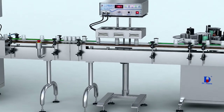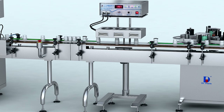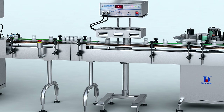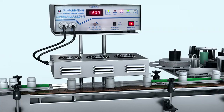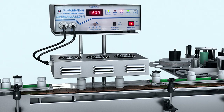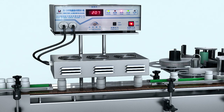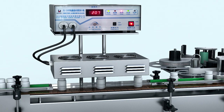The DG-1500B Electromagnetic Induction Aluminum Foil Sealing Machine is widely applicable. It adopts an air-cooled cooling mode and modular integrated control. The front panel incorporates a variety of indicator lights and output voltage meters, as well as automatic protection functions.